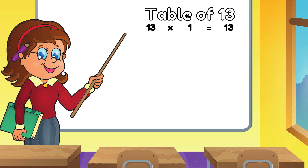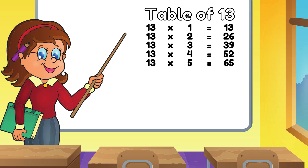Thirteen Ones are Thirteen. Thirteen Twos are Twenty Six. Thirteen Threes are Thirty Nine. Thirteen Fours are Fifty Two. Thirteen Fives are Sixty Five. Thirteen Sixes are Seventy Eight. Thirteen Sevens are Ninety One. Thirteen Eights are One Zero Four.